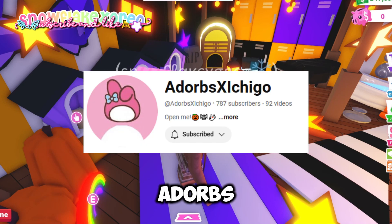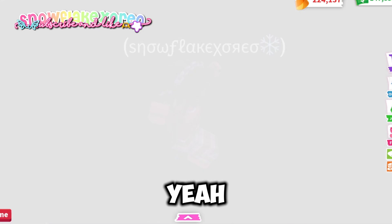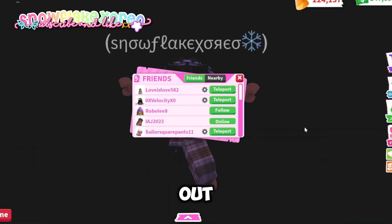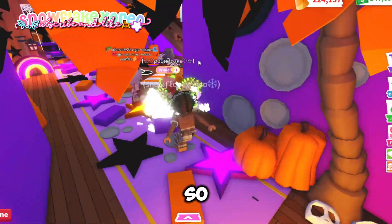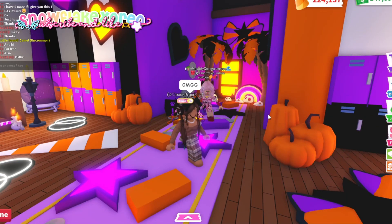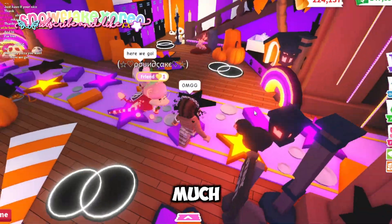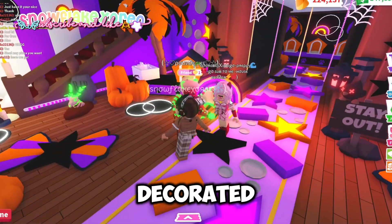The first person's house I'm going to be rating is Adorbs x Ishigo — I think, I don't really know how to say it. I'm teleporting to her and I glitched out, but I finally got there. Oh my god, this is so cute! I literally just entered and I love it already. This is so preppy and adorable.